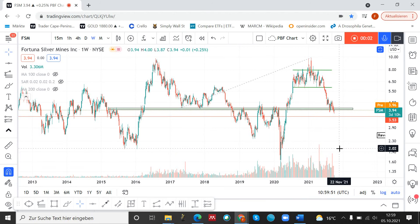Welcome to Cape Peninsula Capital. Today I'm going to talk about the technical analysis of Fortuna Silver Mines. This is the weekly chart, and here we can see that we are at a very crucial price level.